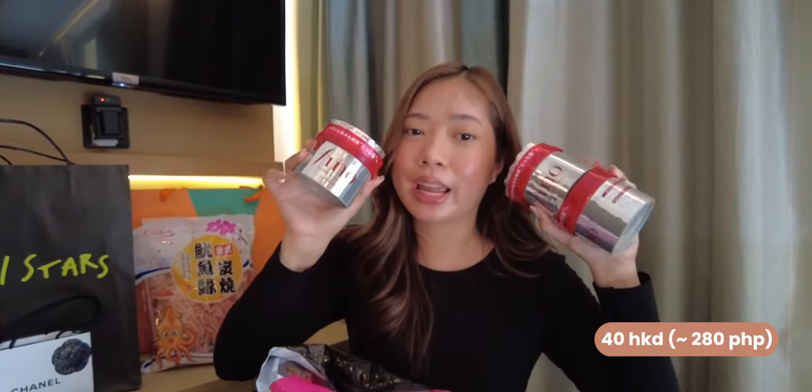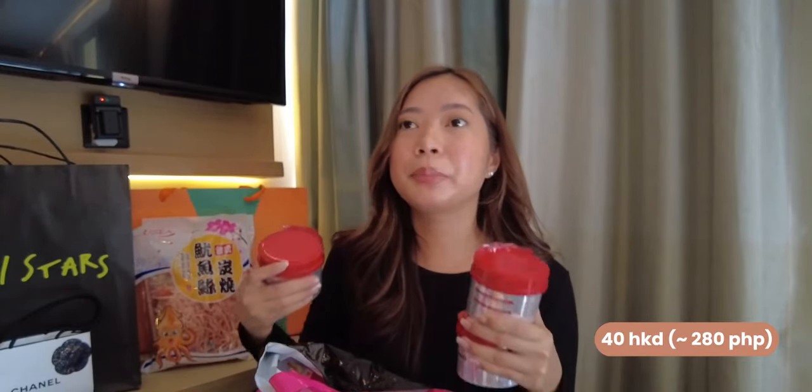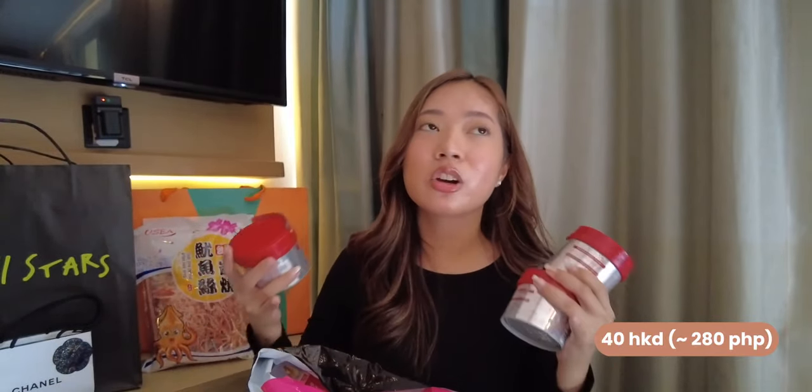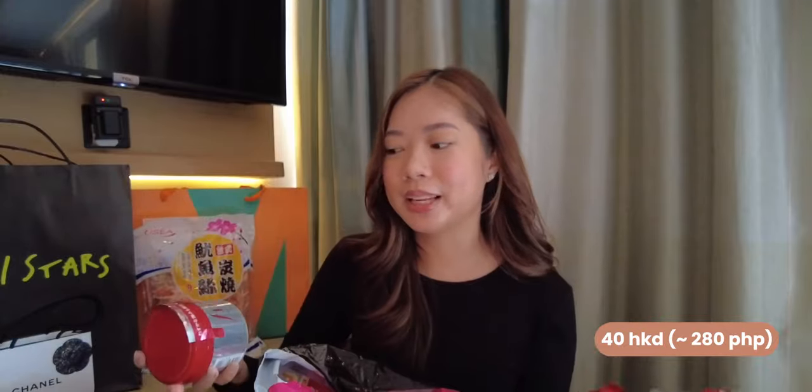So the first product I got is the Fino Hair Mask. This is all over the internet and it's really everywhere — like even at train stations you can find Fino Hair Masks. The most expensive one I saw is around 52 HKD and the cheapest is around 35 HKD. So it's better to kind of check out the prices first so you don't get overcharged, especially if you're buying a lot.